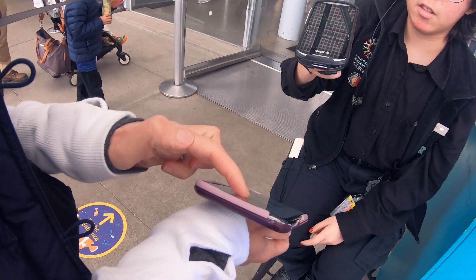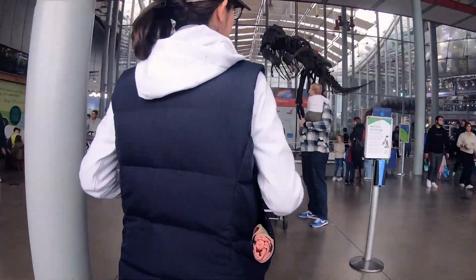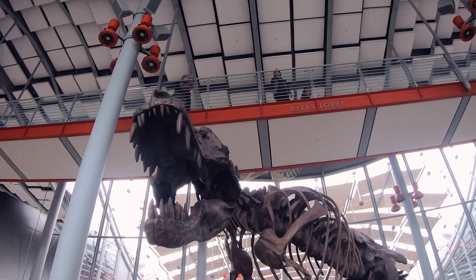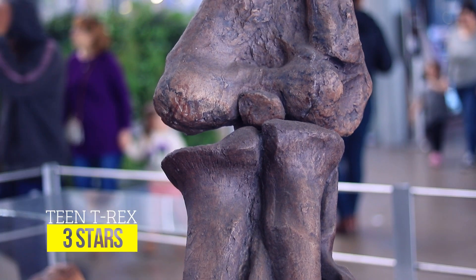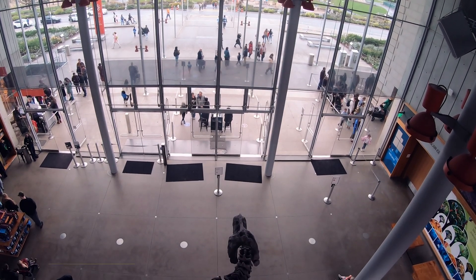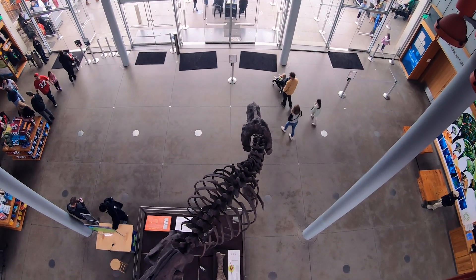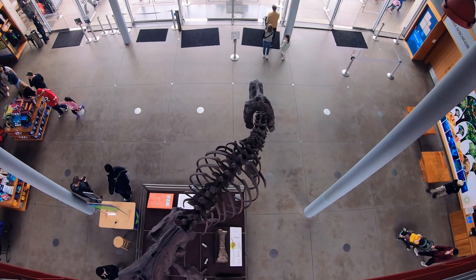We got our QR code scanned, popped into the entryway, and lo and behold, we were greeted by our first dinosaur - this mid-sized cast T-Rex with no information on where the bones originated from. It was pretty cool. I give it a three out of five stars as far as dinosaur stuff goes. Important to note that this T-Rex is not part of the world's biggest dinosaurs exhibit, and is on permanent display at the museum, which means it will be there when you go to the Academy of Sciences.